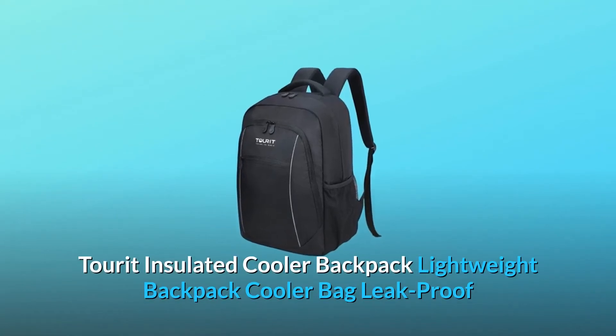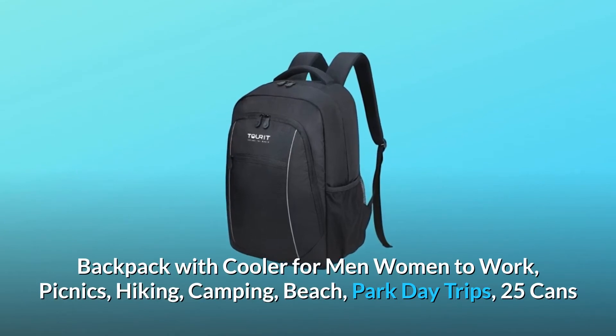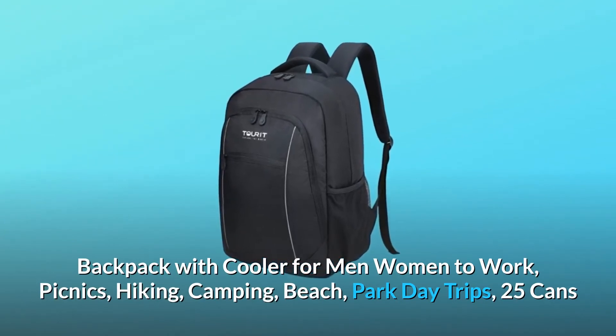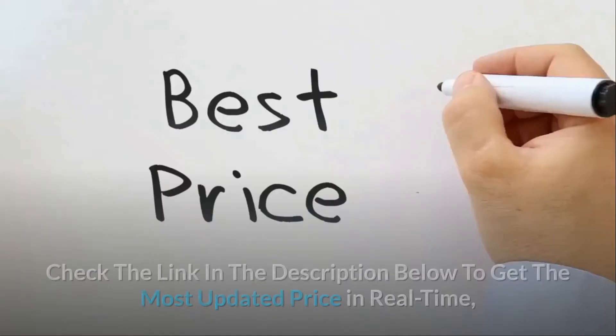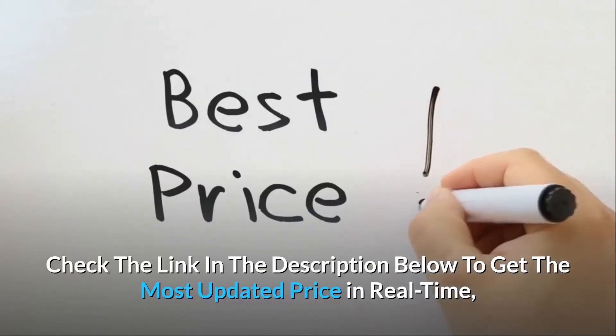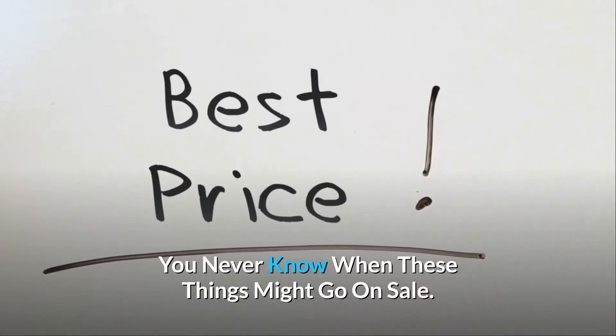Torit Insulated Cooler Backpack — Lightweight Backpack Cooler Bag, Leak Proof, for Men and Women, for work, picnics, hiking, camping, beach, and park day trips. 25 cans capacity. Check the link in the description below to get the most updated price in real time — you never know when these things might go on sale.